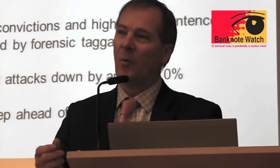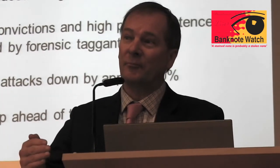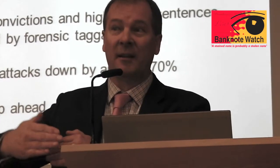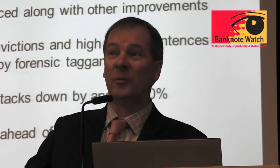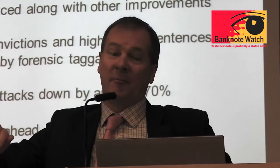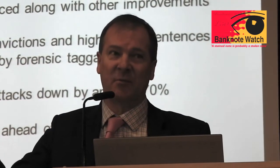The majority of those attacks were across the pavement - in the industry, that's what we call it. This is where the courier is transferring the cash between the vehicle and the customer premises, or on the way back. Of course, to do that they normally use cash boxes, and you'll see some on display today. So 80% of all those attacks were against those cash boxes.